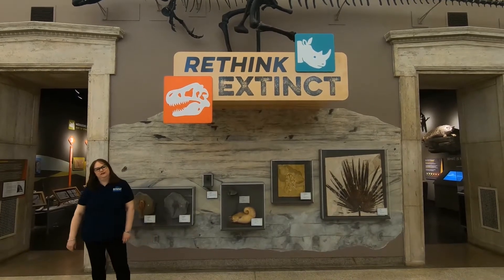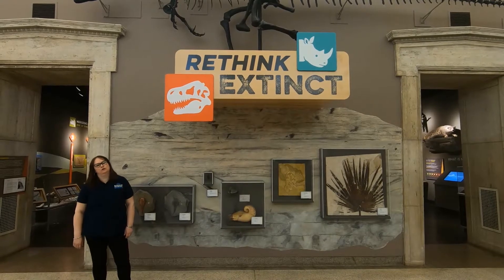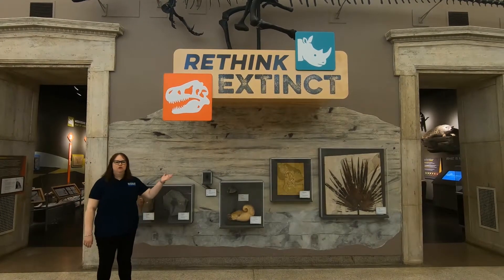Hi, I'm Kathleen, I'm Director of Collections at the Buffalo Museum of Science. Today we're doing another virtual tour of one of our science studios, Relief Things.